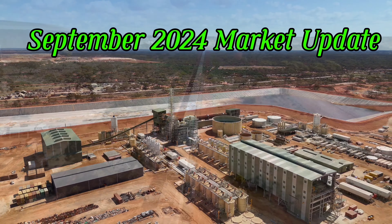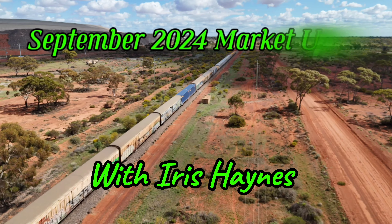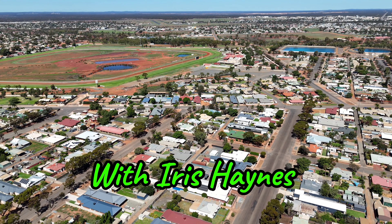Welcome everyone to the September 2024 market update with Iris Hines. This month is the month where I have a lot of properties going under offer before even doing a home open. Three of them got snapped up, and I just put one under offer after the first home open. It's a strong sign that there is peak buyer interest.